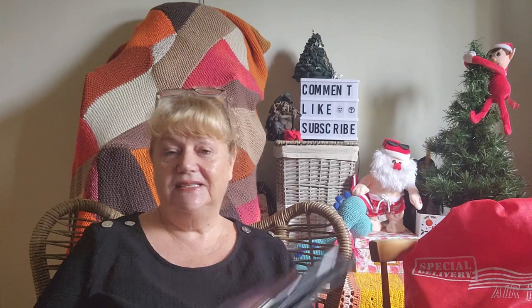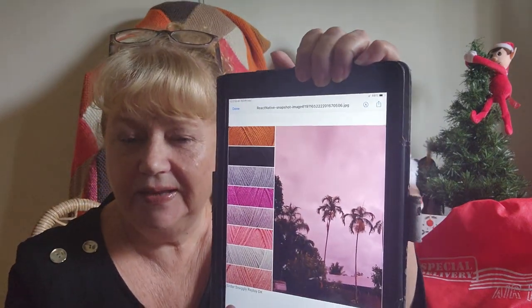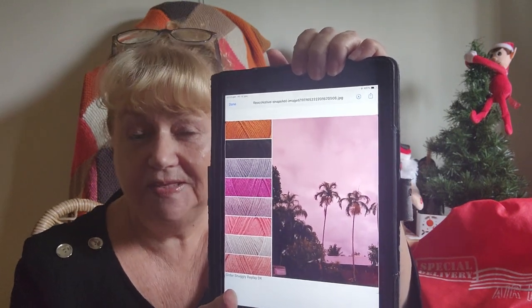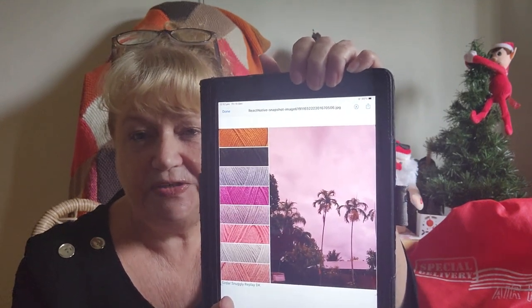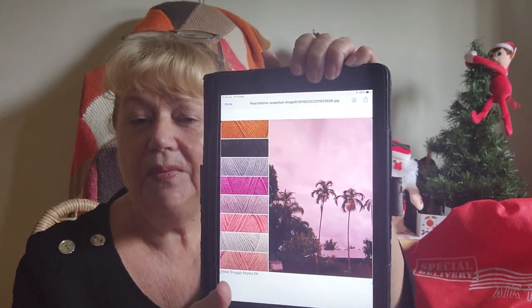So I'll show you a sample — this is not our first photo for the make-along, this is just a sample of how it works. This is a photo I took the night before Cyclone Jasper crossed the coast and caused all the damage. The sky was very pink. I put it into Crochet Studio and that's the palette it came up with. So that's how it'll work.